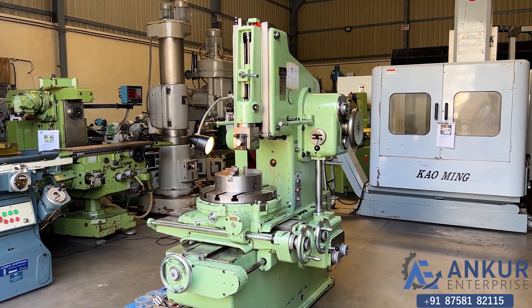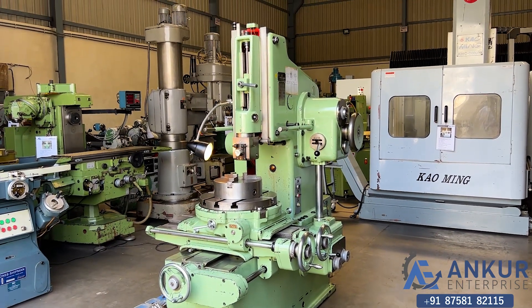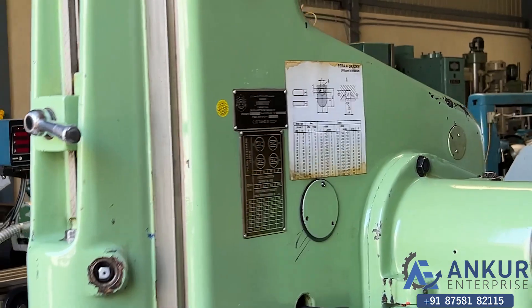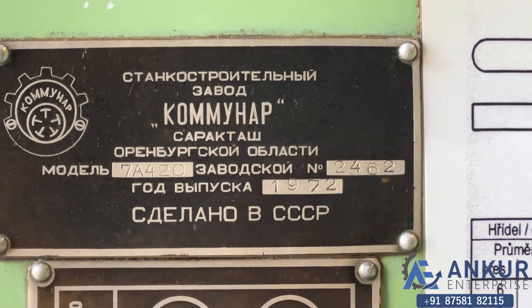Vertical slotting machine in excellent working condition. The make of the machine is Tanko Russia and the model is 7A420.